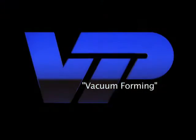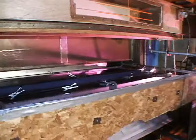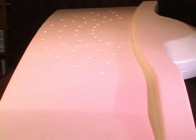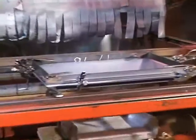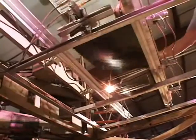Virginia Industrial Plastics specializes in vacuum forming with machines that can handle up to 72 by 144 inch sheets. Virginia Industrial Plastics has single station, double entry, rotary, and inline machines to handle whatever you need.